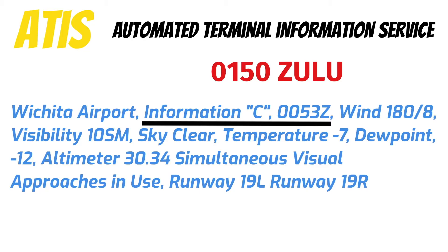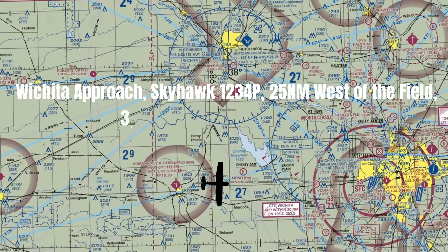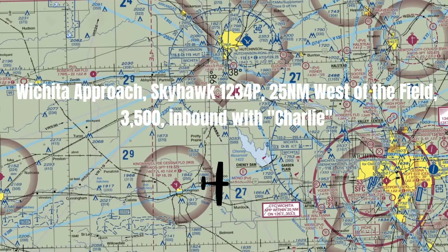When I contact Air Traffic Control, I tell them I have information Charlie, and now they know exactly which weather information I have. This is what that might sound like: 'Wichita Approach, Skyhawk 1234 Papa, 25 nautical miles west of the field, 3,500, inbound with Charlie.' Now Approach knows that I have information Charlie at the field. If that's not the most current ATIS, they should tell you.